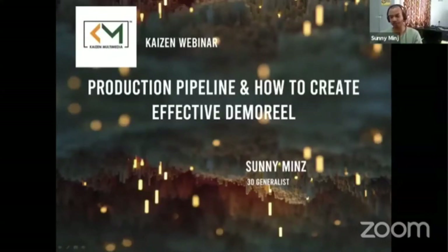Thanks Kaizen and Mahesh sir for giving me this privilege to do this webinar session. I have some experience in this line — I was working in a small studio, Inksect, as a 3D generalist. Most of the things are done in small and big ways, where you get opportunity to work with good clients. In this webinar, I'll be showing you how to work in a team and how to make an effective demo reel so that you'll be able to crack into the industry.